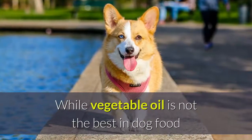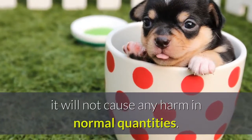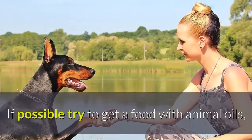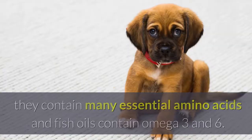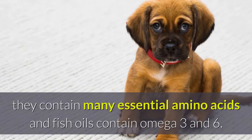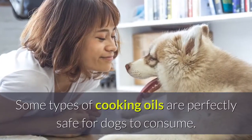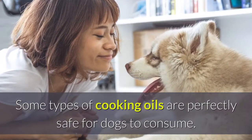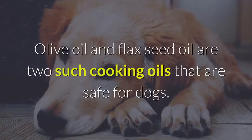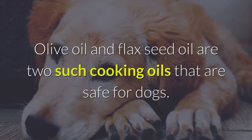While vegetable oil is not the best in dog food, it will not cause any harm in normal quantities. If possible, try to get a food with animal oils — they contain many essential amino acids, and fish oils contain omega-3 and 6. Some types of cooking oils are perfectly safe for dogs to consume. Olive oil and flaxseed oil are two such cooking oils that are safe for dogs.